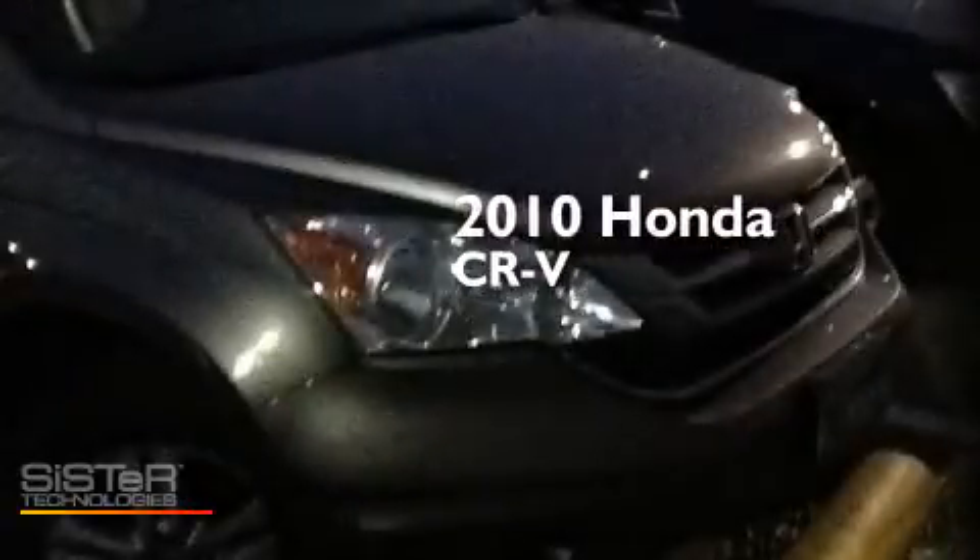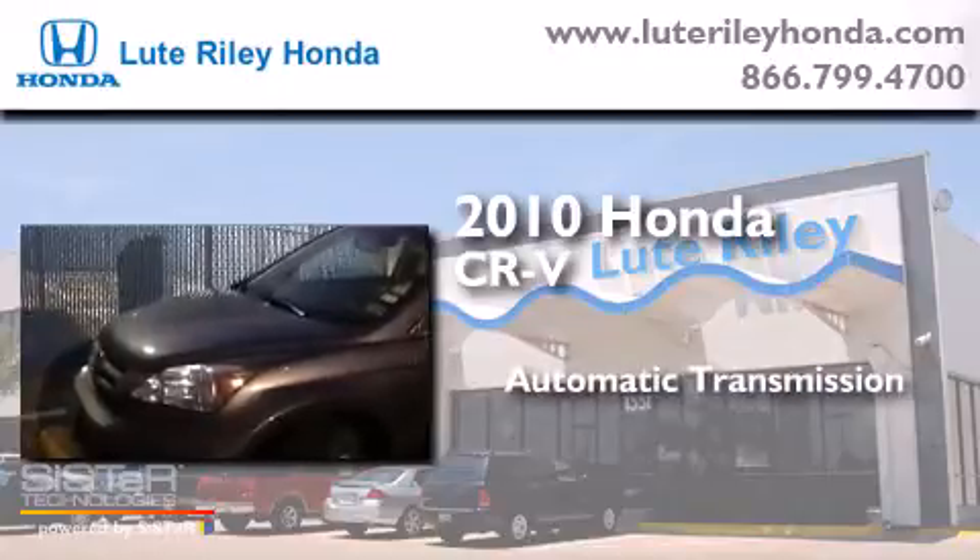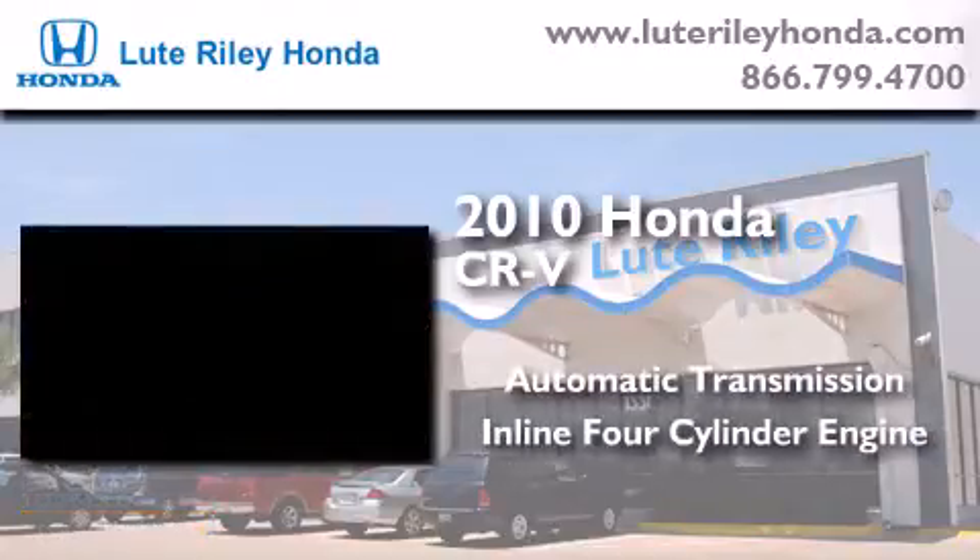This is a 2010 Honda CR-V. This crossover has an automatic transmission and an inline four-cylinder engine.